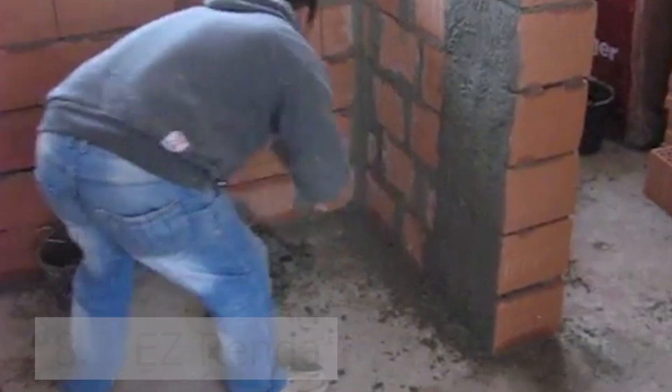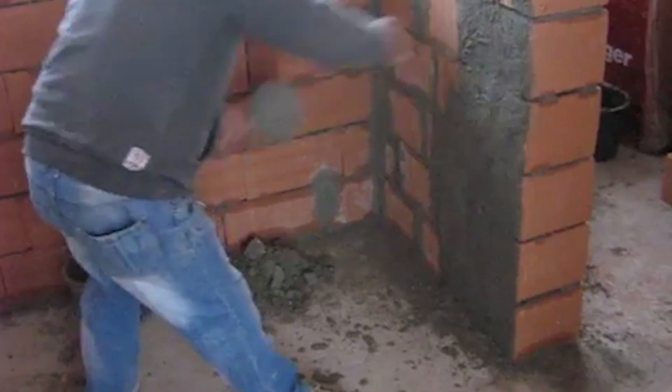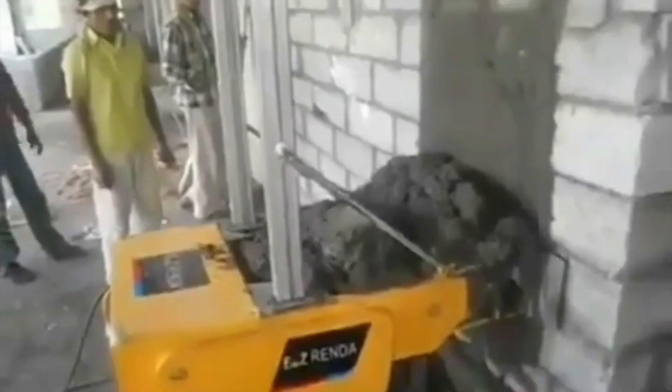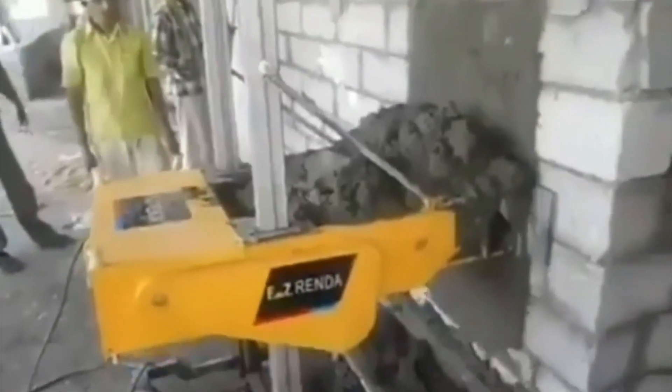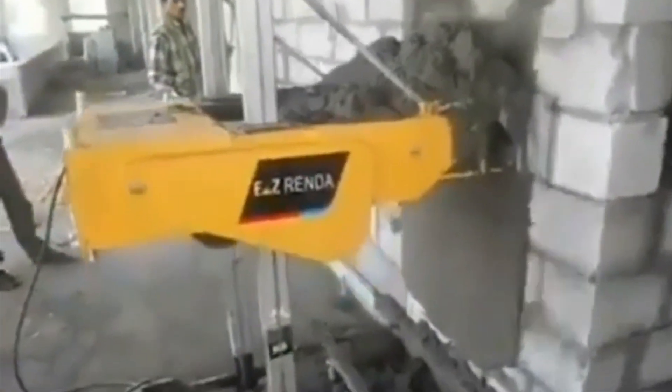Number eight is an innovative company called EasyRena. The problem is that wall plastering is a task that involves a lot of surface area and the traditional method is very inefficient. The solution — well, just take a look for yourself at how much better it is with automated wall plastering.